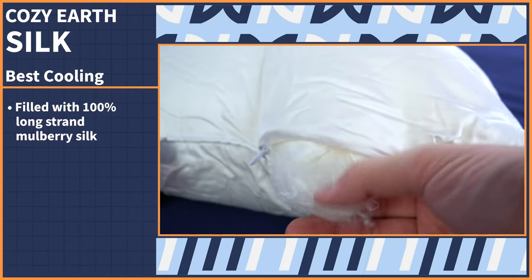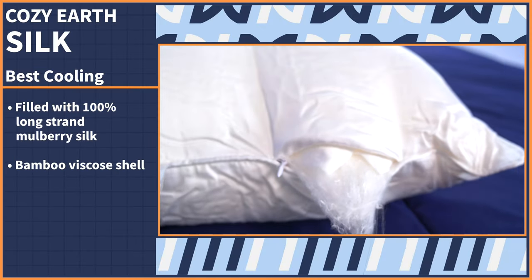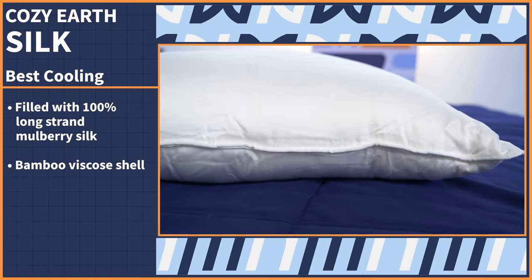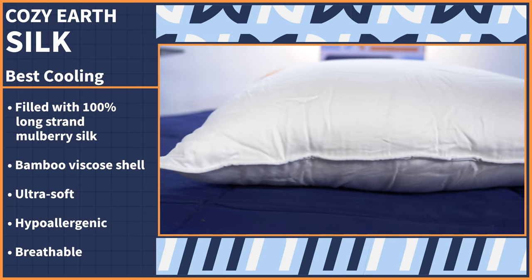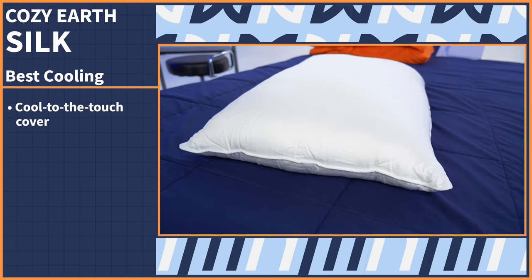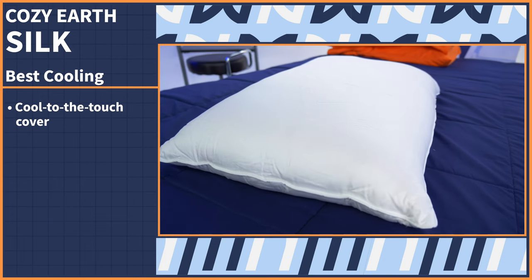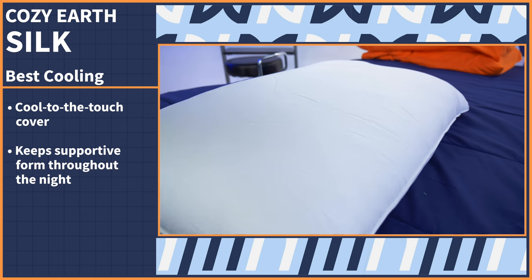This pillow is filled with 100% long strand mulberry silk and encased in a bamboo viscose shell. The combination of materials makes for an ultra soft, hypoallergenic, and breathable surface to sink into every night. After testing, I loved how cool to the touch the cover felt against my face, and I appreciated how the silk fill kept its supportive form throughout the night.